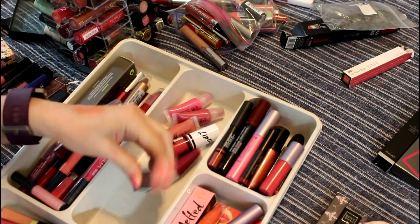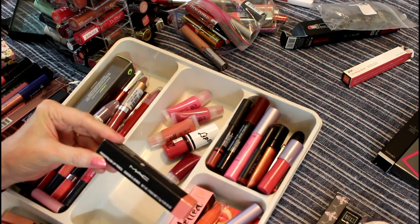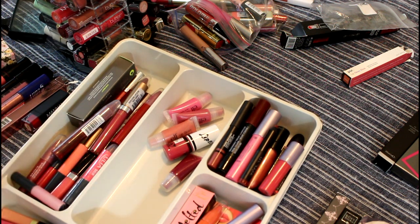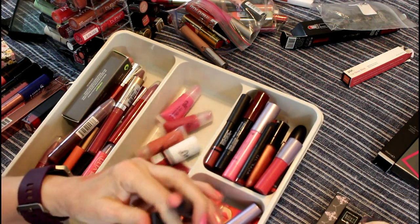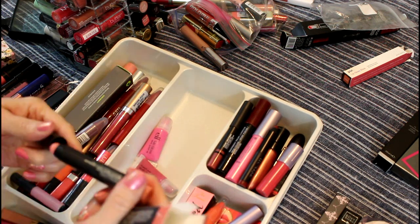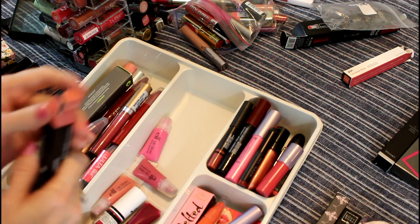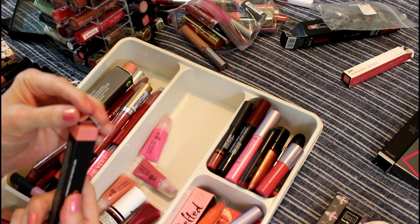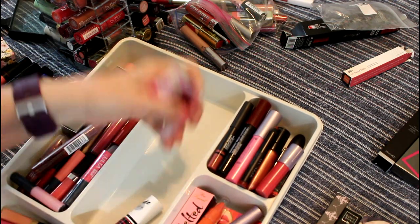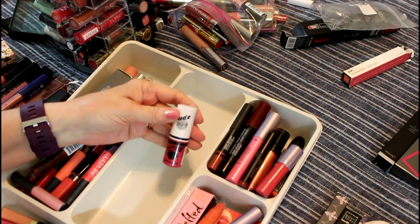This is by MAC and it is a patent polish lip pencil, which to me means it's like patent leather. It's rounded, but I think it was always rounded because I've never used it. Since I have the box and it appears I haven't used it, and since it's an awfully light color for me, I'm going to go ahead and give that away. These are old — they have to go. These are really old — they have to go. This is really, really, really old and it has to go.